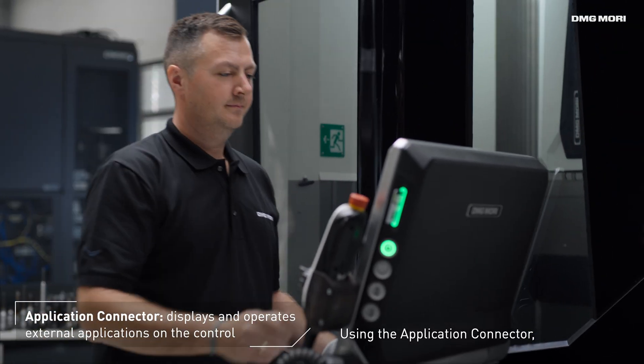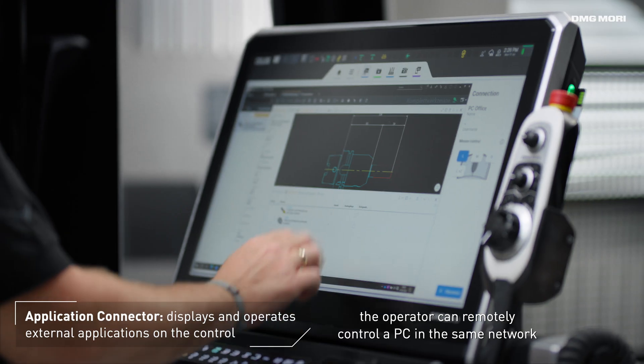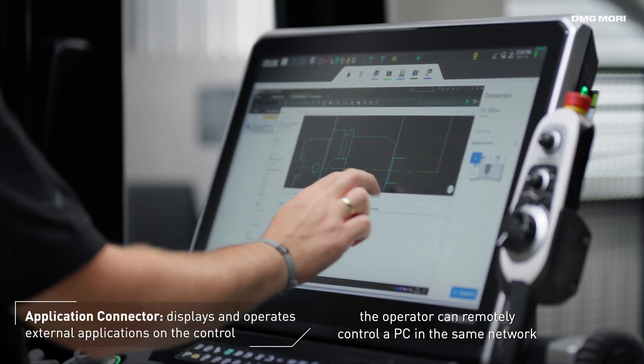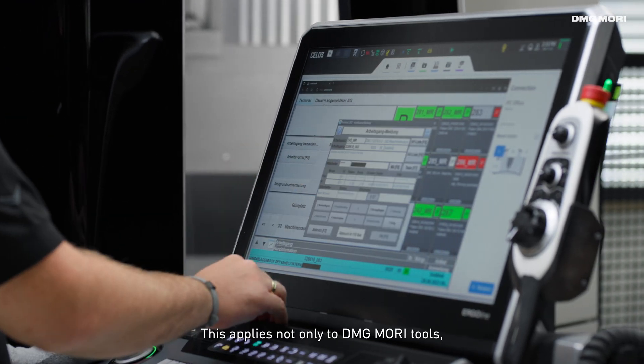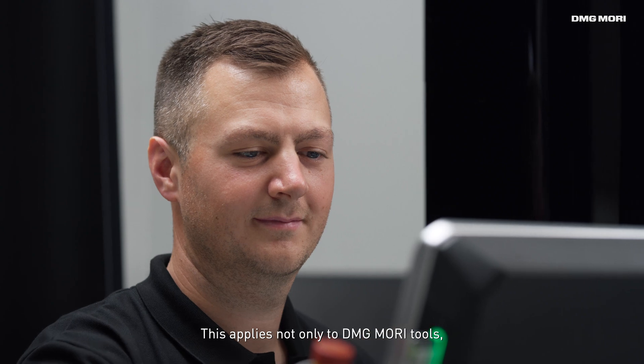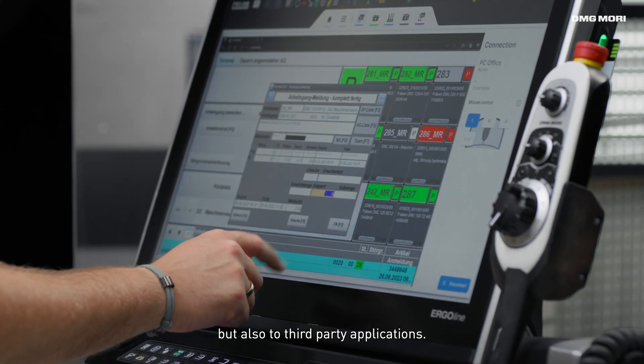Using the application connector, the operator can remotely control a PC in the same network, or access internet as well as intranet applications. This applies not only to DMG MORI tools, but also to third-party applications.